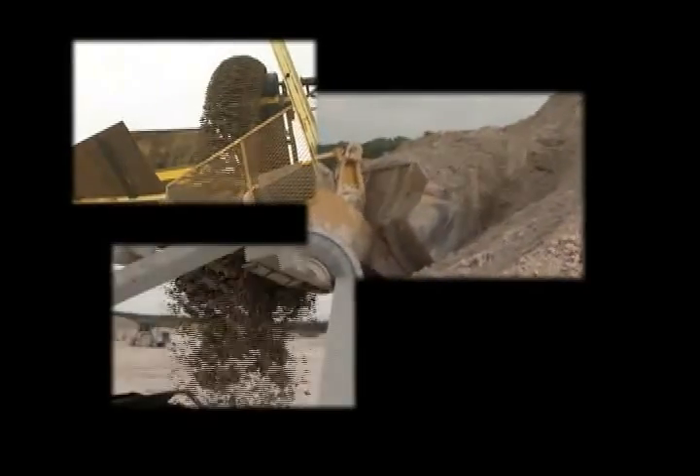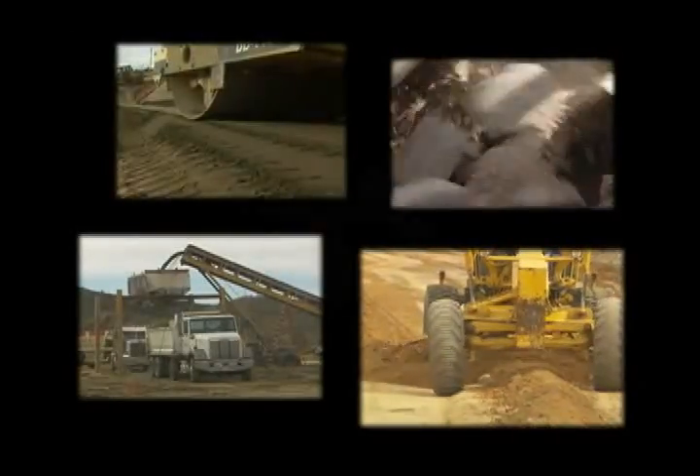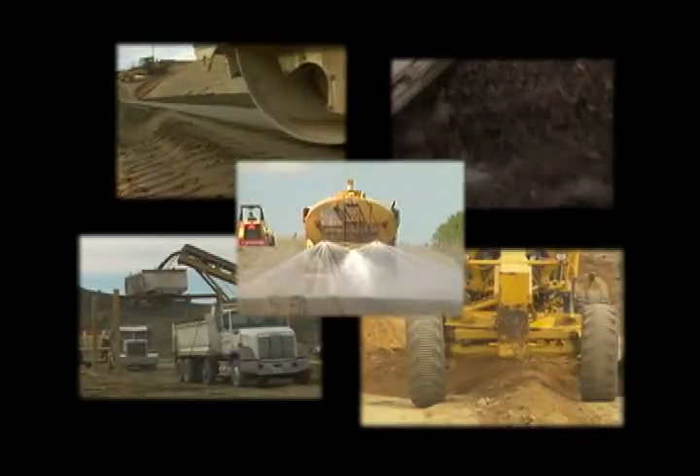Soil cement is a mixture of soil, cement, and water. This mixture is blended, transported, spread, compacted, and cured to form a strong, durable material that resists erosion.